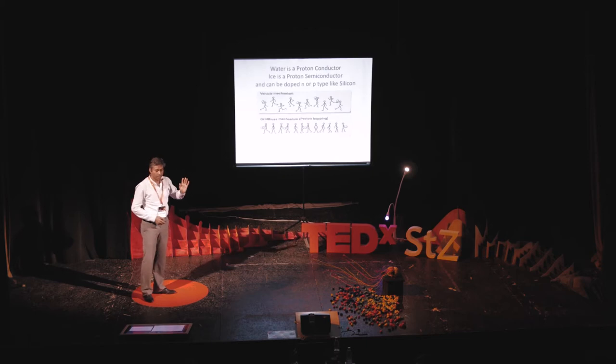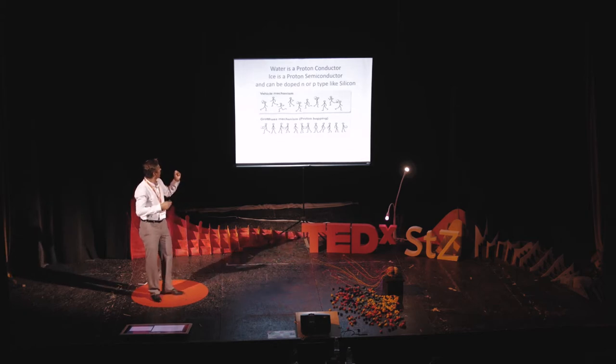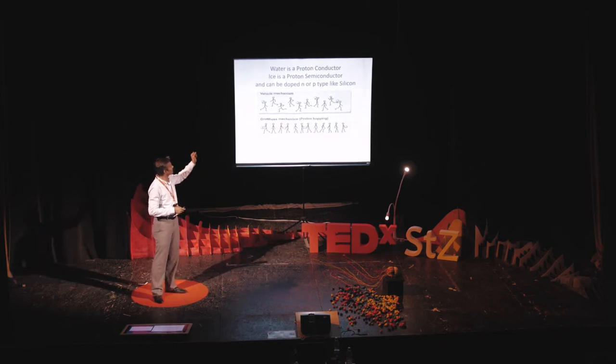Another interesting thing: we are surrounded by electrical machines and electronic devices. They work on charge carriers called electrons. If you strip an electron out of a hydrogen atom, what you're left with is a proton — the positive analog of the negative electron. Fascinatingly, water is a proton conductor. Electronic conductors are copper wires; electronics works on semiconductors like silicon, doped either n-type or p-type. Water, fascinatingly, is a protonic semiconductor — and if you make water into ice, it becomes a protonic semiconductor that can be doped n-type or p-type with either acid or a base.